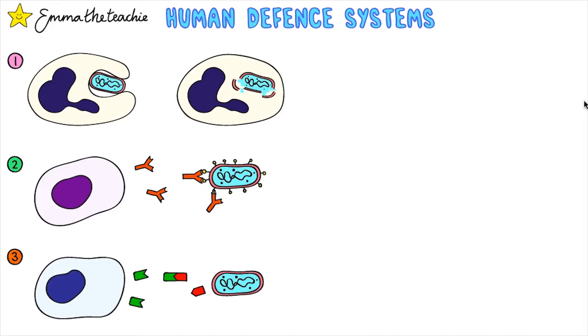If any pathogens get past the first line of defense, they will meet the immune system. The immune system is made up of different white blood cells, and they can do three things to defend against pathogens.